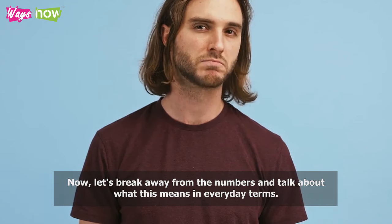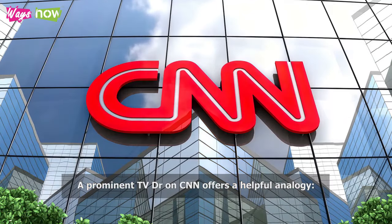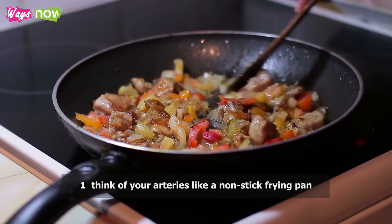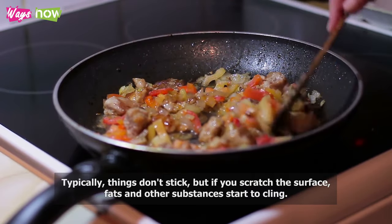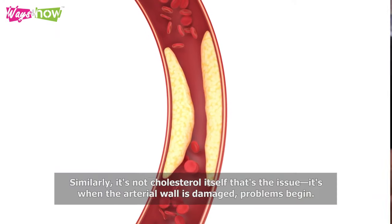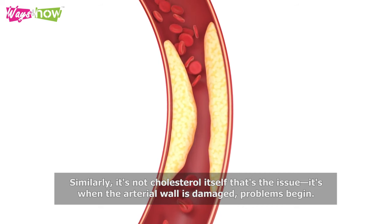A prominent TV doctor on CNN offers a helpful analogy. Think of your arteries like a non-stick frying pan — typically, things don't stick, but if you scratch the surface, fats and other substances start to cling. Similarly, it's not cholesterol itself that's the issue; it's when the arterial wall is damaged that problems begin.